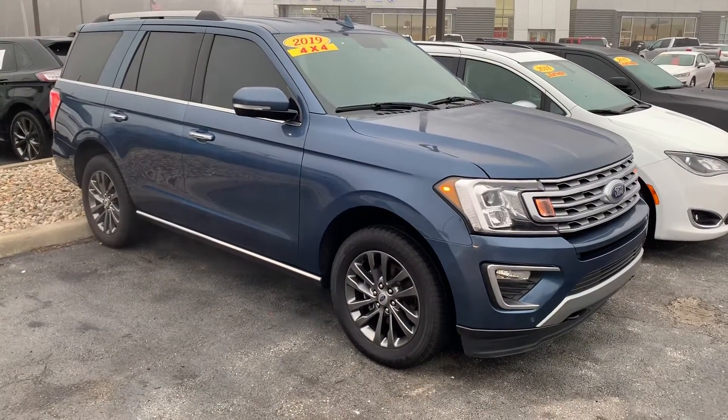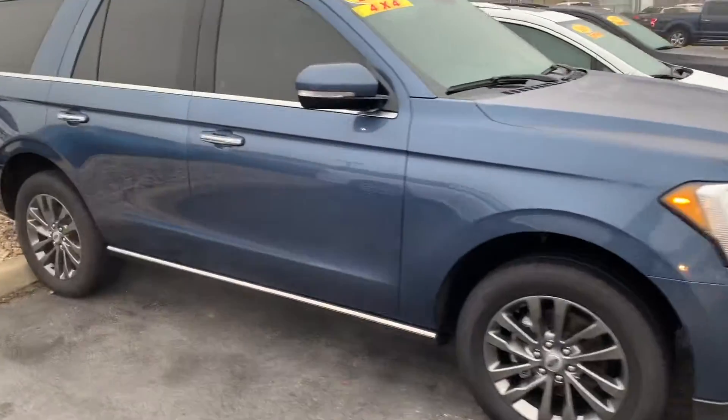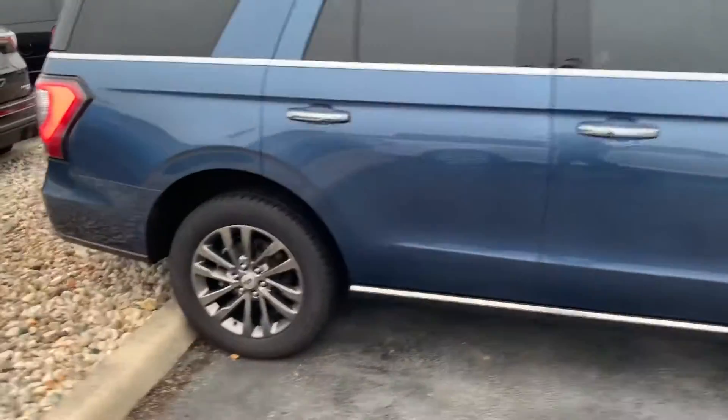Thank you for choosing Bill S.S. Ford. My name is Sean McNally. I am an assistant to Mike Parham, who received your inquiry on this 2019 Ford Expedition. I want to make this video for you to get a better look at it.